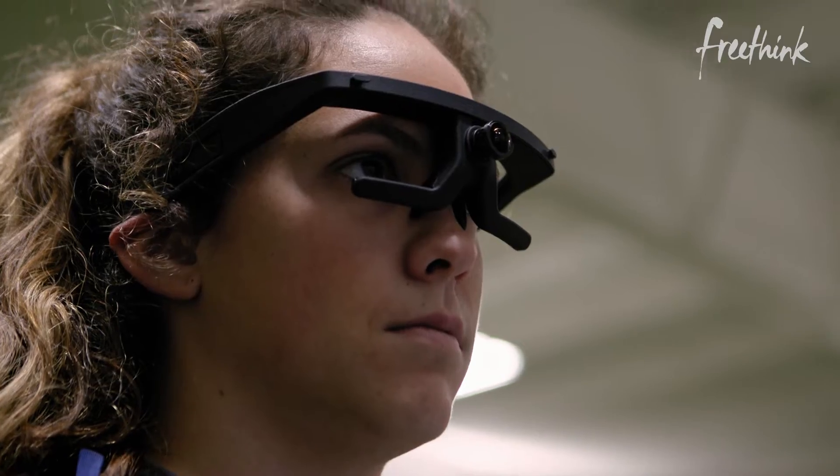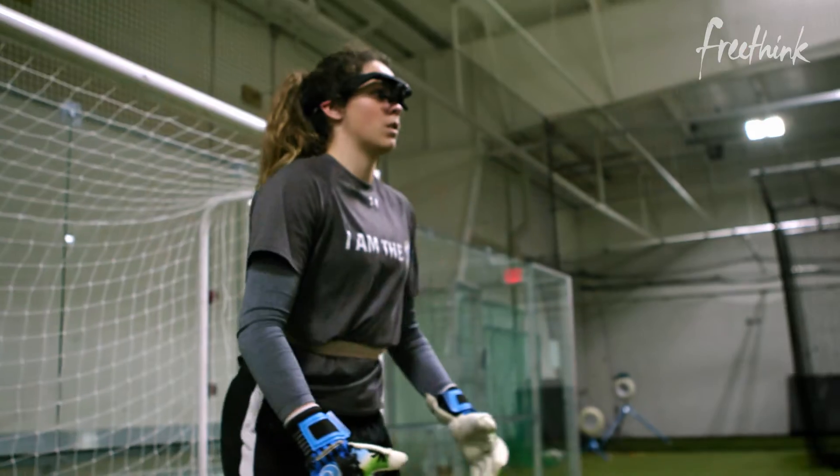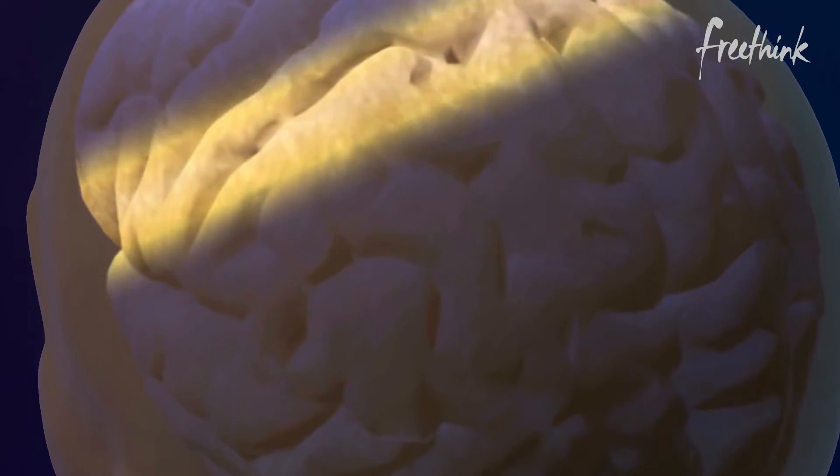But if I can improve my reaction time by just a second or two, I may have a better chance to win the game. Eye tracking technology is helping goalies gain the edge over their competition, and it's revealing something about the brain we never knew before.